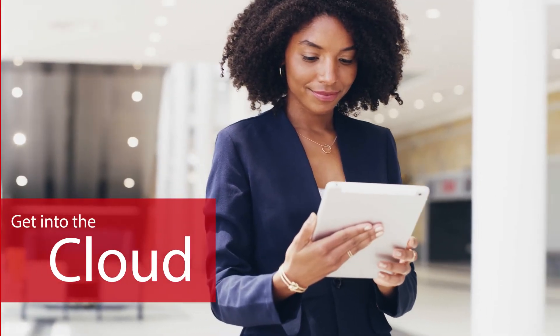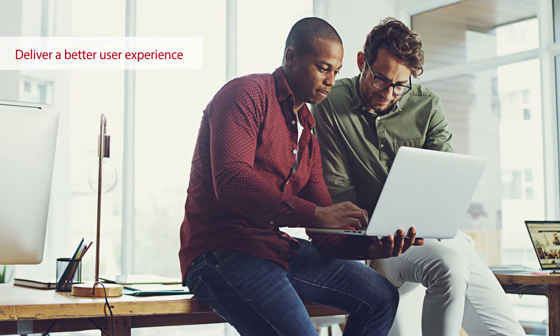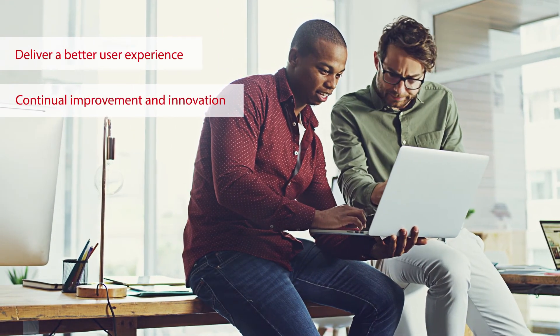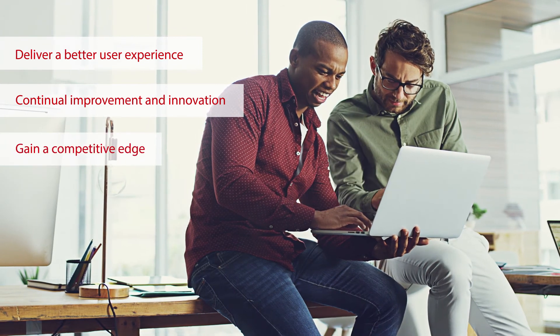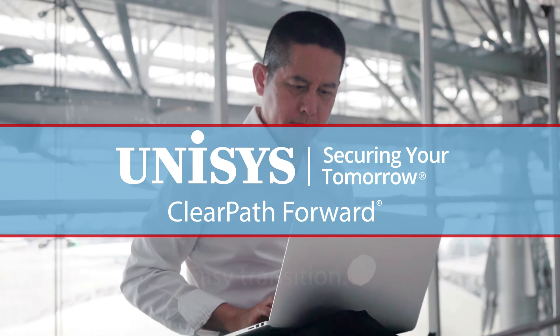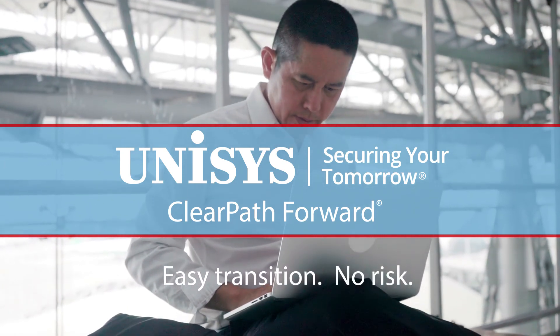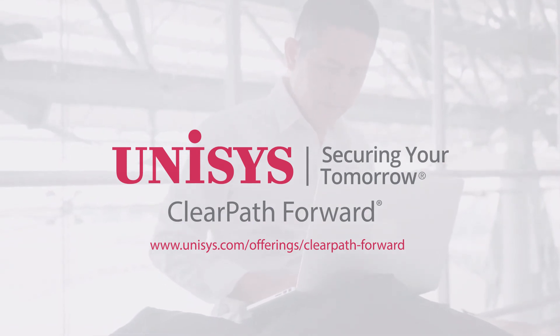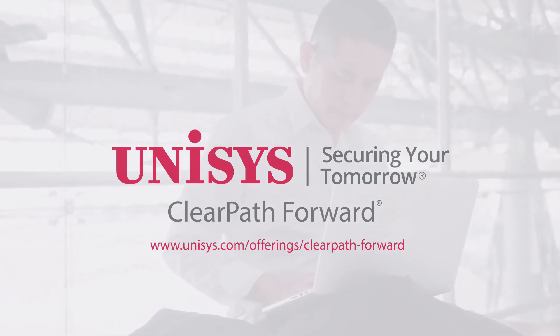Get into the cloud. Harness its power to deliver a better user experience, to be optimized for continual improvement and innovation, and to gain a competitive edge in the market. With ClearPath Forward, it's an easy transition with no risk. Contact your ClearPath Forward sales executive to confirm the journey to public cloud is the right one for you, and start your transition planning now.